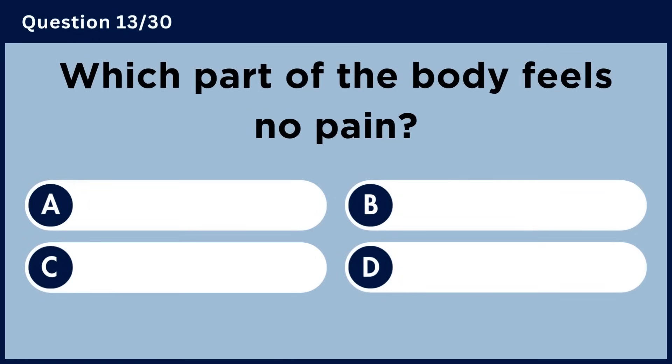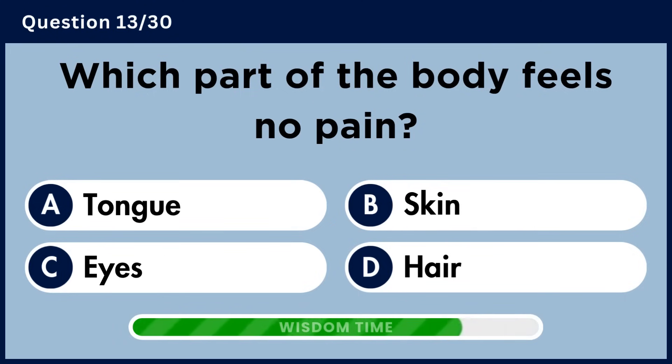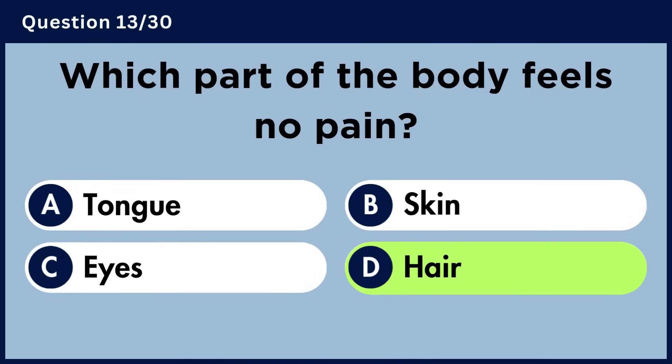Which part of the body feels no pain? Answer D. Hair.